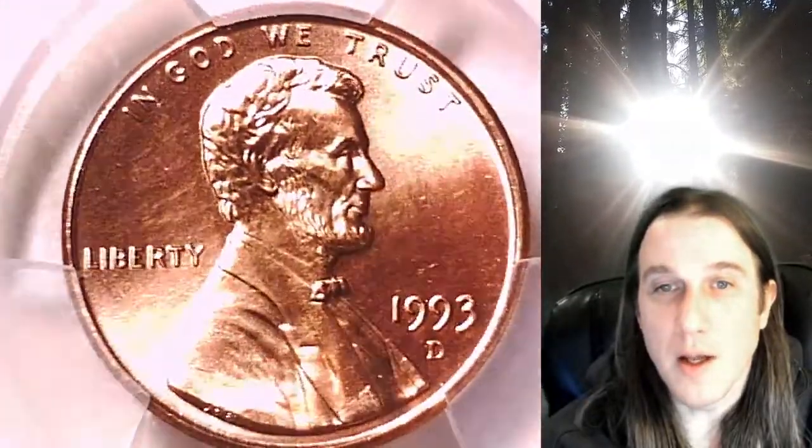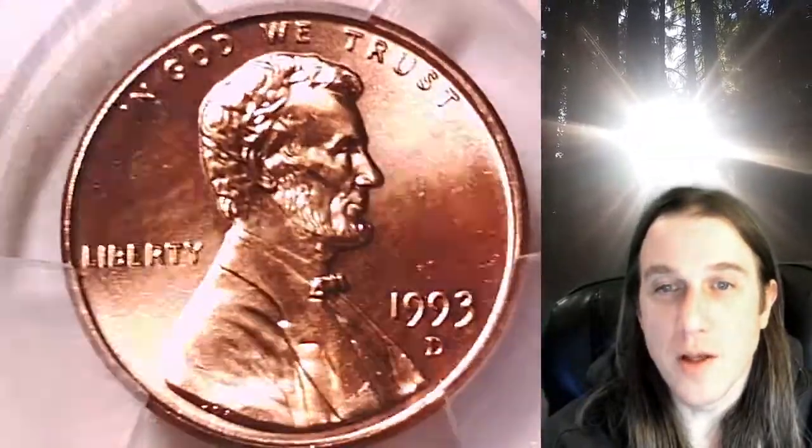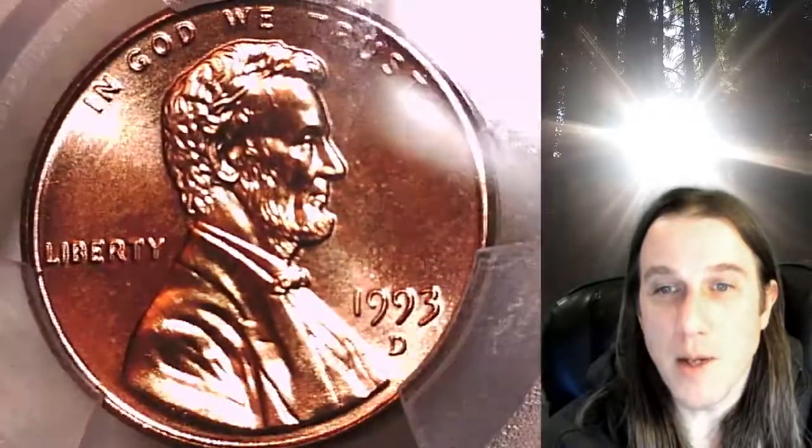We'll take a look at the front of Lincoln and then we'll take a look at the reverse. This coin is going to go up for sale on my eBay store.